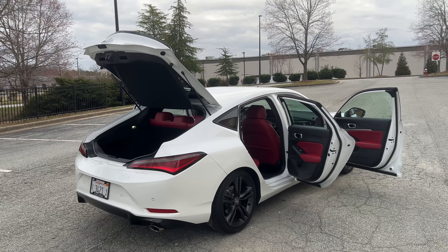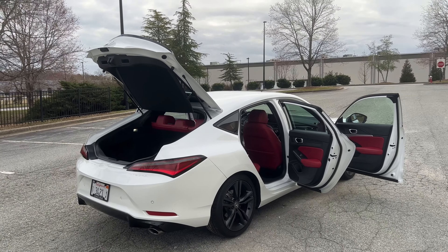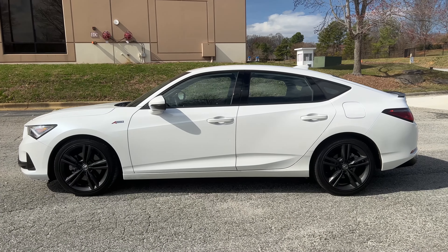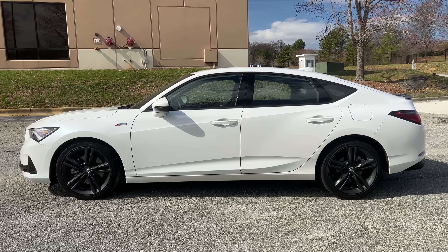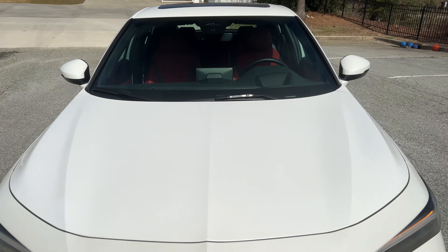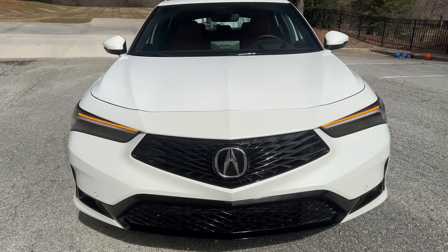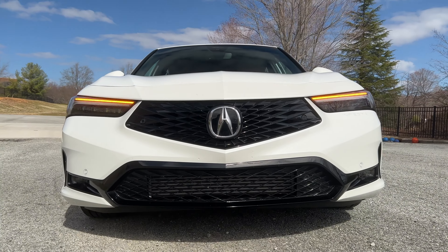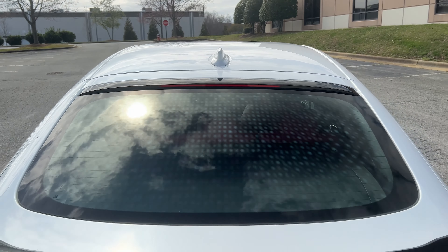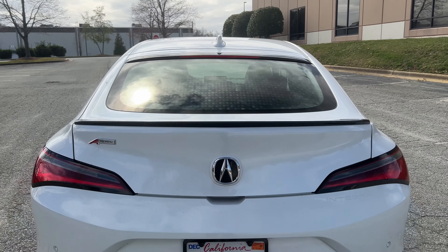The next pro is the exterior looks. I love the way the Integra looks. I'm not going to go into the name and the reason why it's not a two-door or any of that stuff. This car is based upon the Civic, but there are actual differences — the chassis on this is actually better and a little bit stiffer. And the looks also show it. It looks amazing. I like the headlights, the taillights.